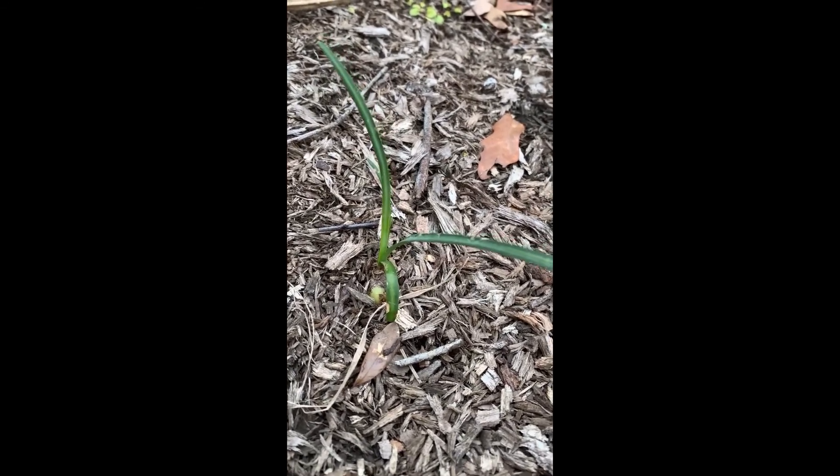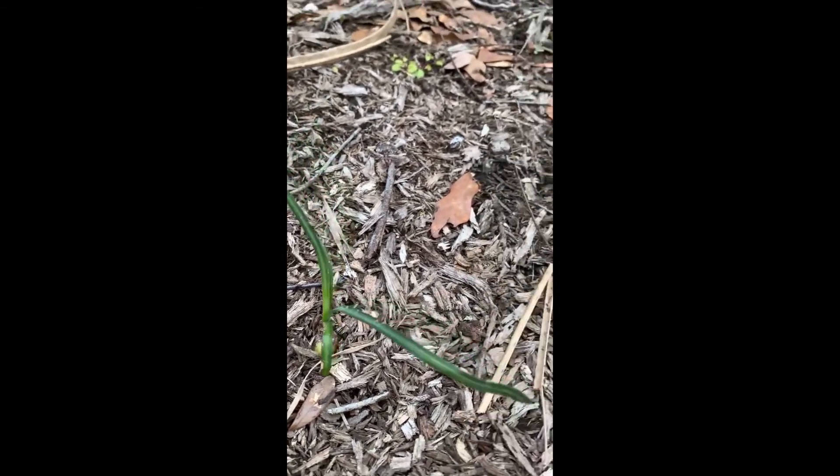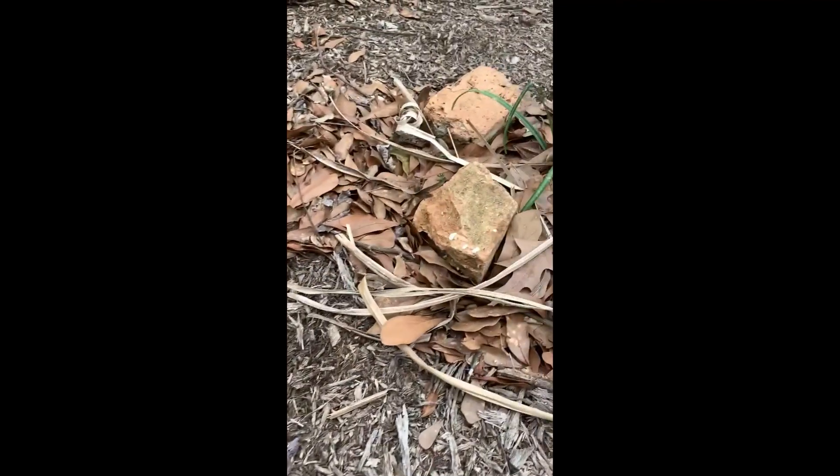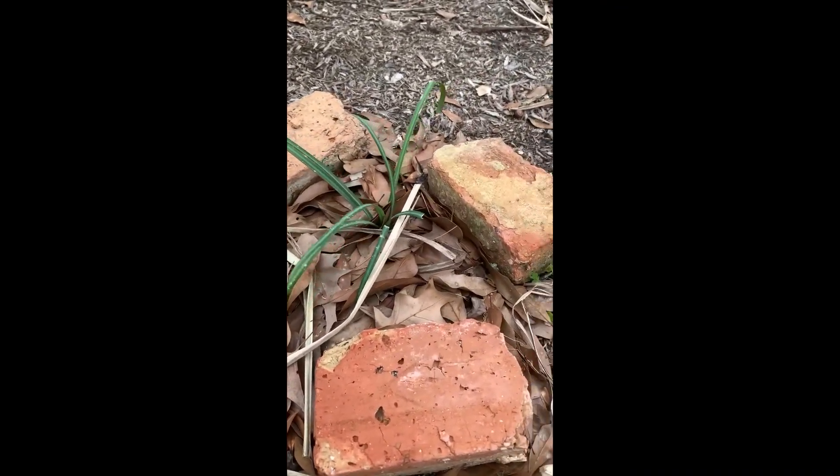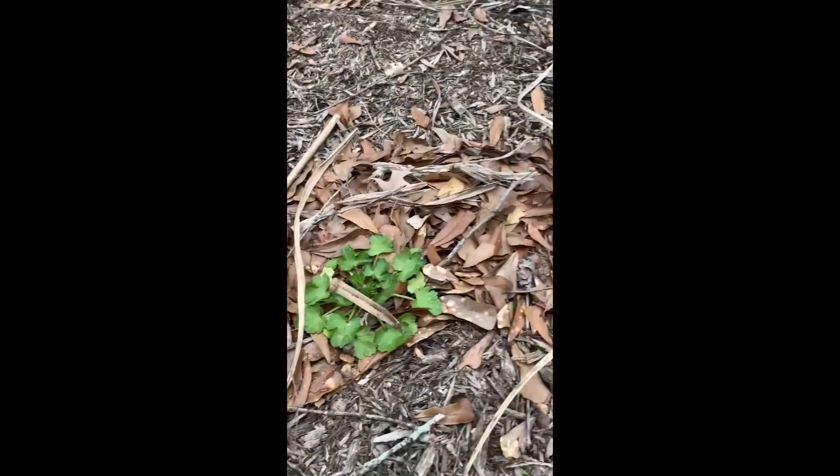Look at here, y'all — I didn't know this was here. This is one of those spider lilies; I believe it's red. Let me pan over here — there's some more. I marked these with bricks when I found them because I didn't want to accidentally mow them over with the lawnmower. And I found some over here too.